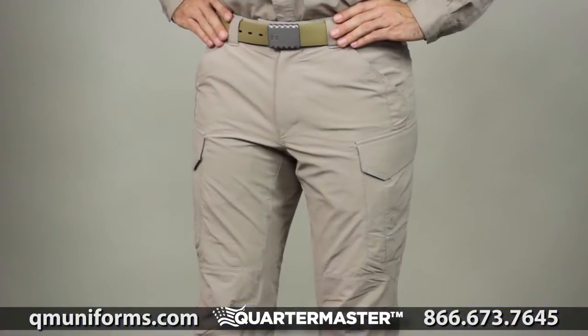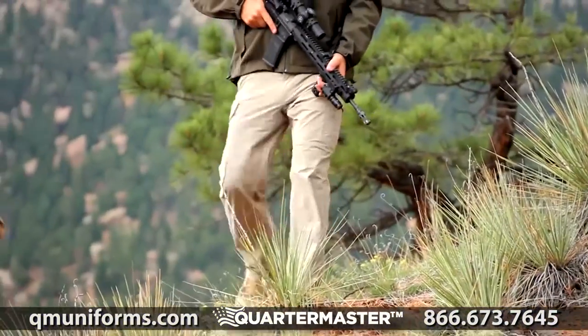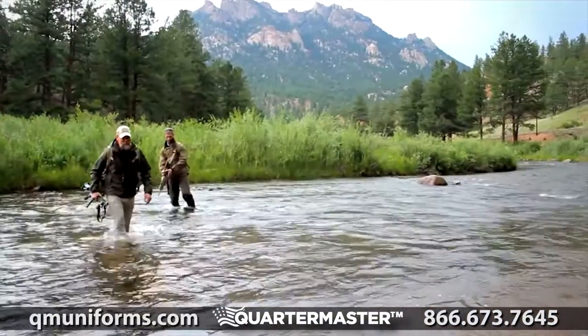When seconds count, the Traverse Pant provides the speed, mobility, and utility you need to perform at peak levels.